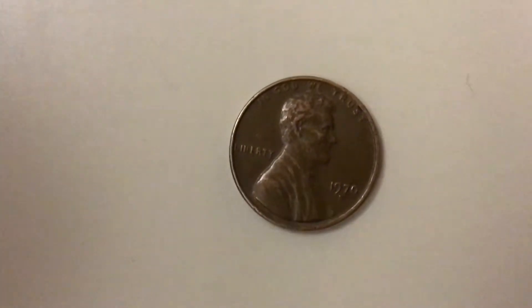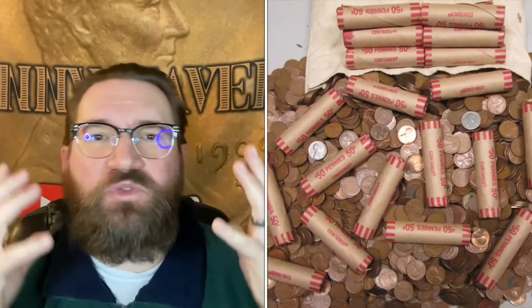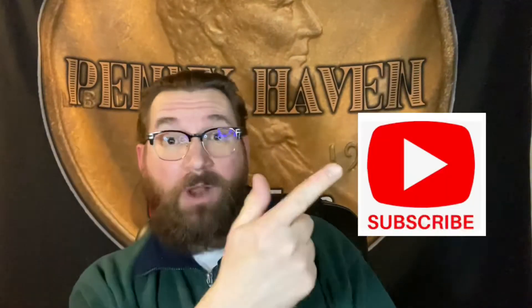Hi! Welcome to Pennyhaven! Hello people of YouTube! Hello SilverStackers! Hello Coin Rule Hunters! Welcome to my little corner of the internet! This is Michael from Pennyhaven, and first off, if you haven't yet, please hit that subscribe button, then give it a like, then come back over here and hit that bell icon so you know when my new videos come out.